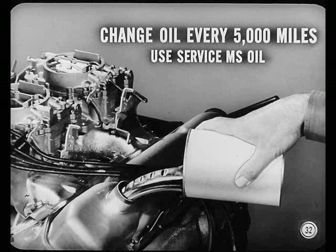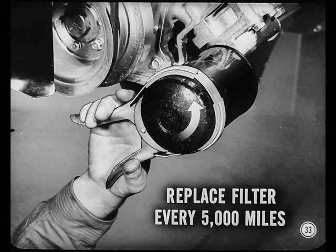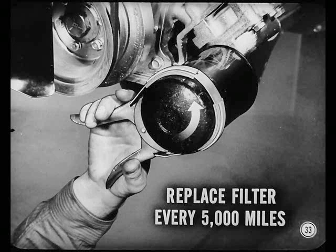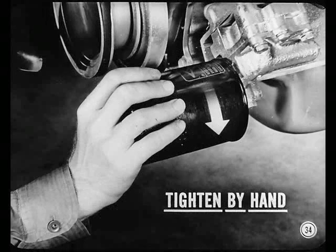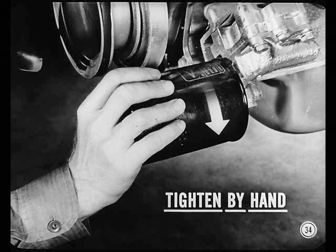Replace the filter every 5,000 miles, too. Just unscrew it from the base and discard the works — the entire filter and gasket. Clean the base thoroughly, screw on the new filter and gasket until the gasket contacts the base. Then give it an extra half turn by hand. Start the engine and check for leaks. Pretty neat.